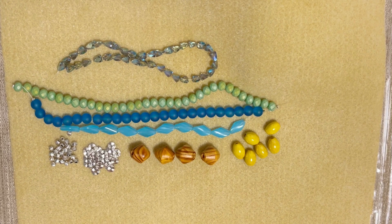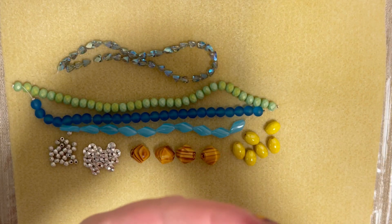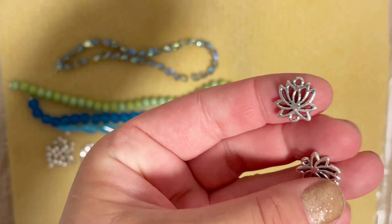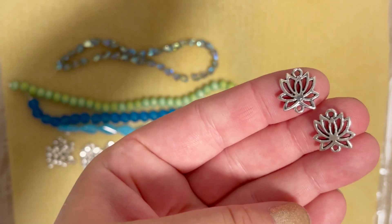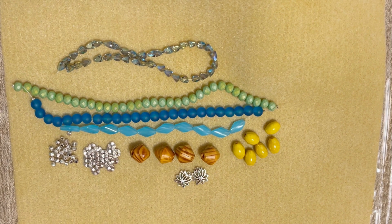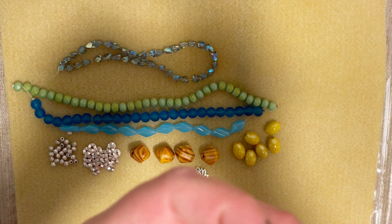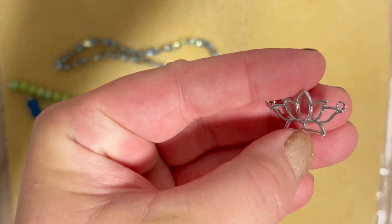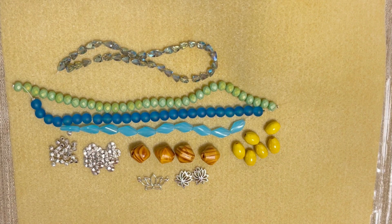Next are 2 pieces of 15 by 13 millimeter Tibetan silver lotus connectors. And my last but not least — one piece of a 25 by 14 millimeter Tibetan silver lotus pendant. Beautiful! So you've got a necklace and earrings practically ready straight from the box — how cool is that?